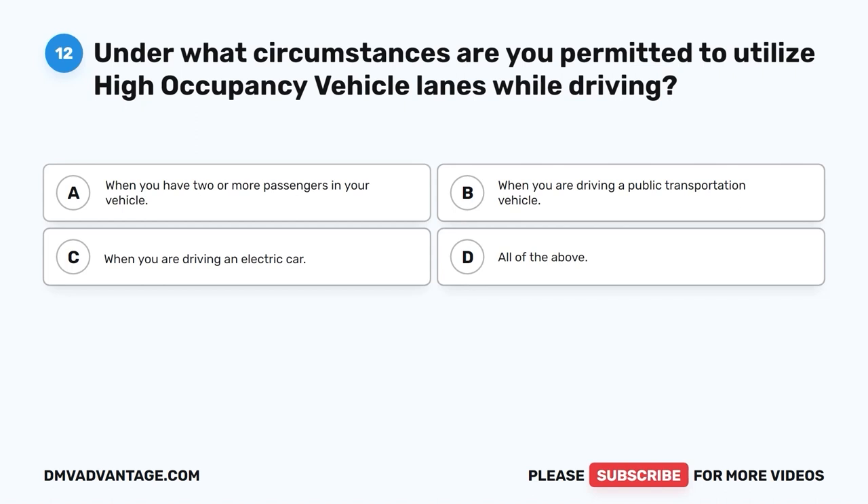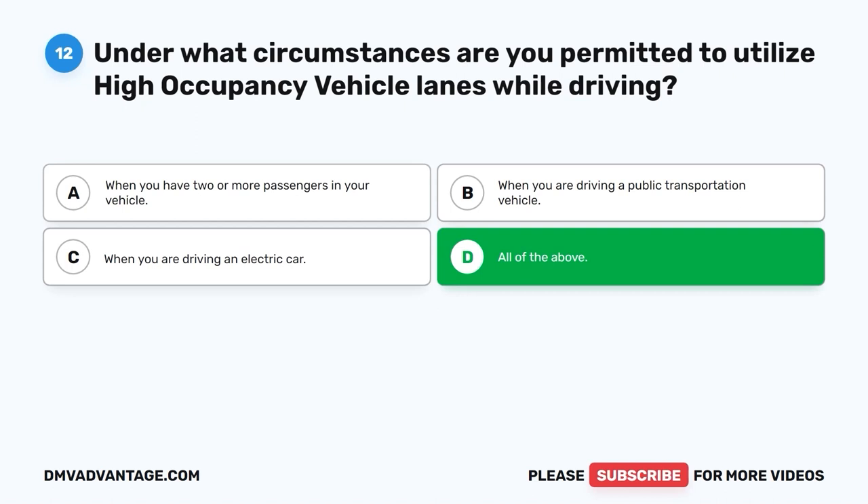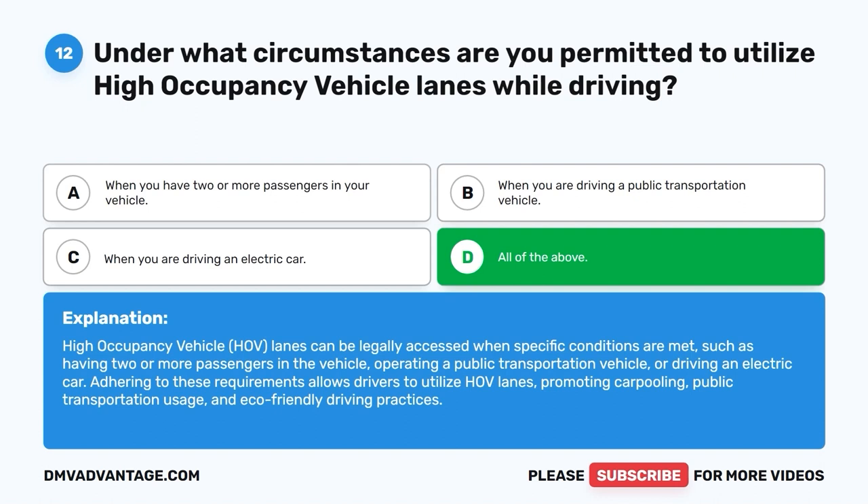Question 12: Under what circumstances are you permitted to utilize high occupancy vehicle lanes while driving? A. When you have two or more passengers in your vehicle. B. When you are driving a public transportation vehicle. C. When you are driving an electric car. D. All of the above. The correct answer is D, all of the above. High occupancy vehicle (HOV) lanes can be legally accessed when specific conditions are met, such as having two or more passengers, operating a public transportation vehicle, or driving an electric car. This promotes carpooling, public transportation usage, and eco-friendly driving practices.